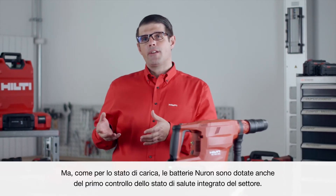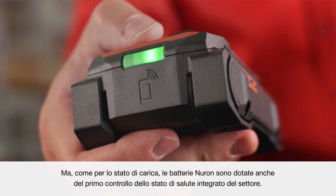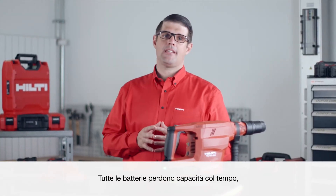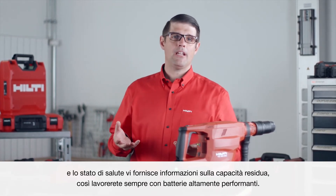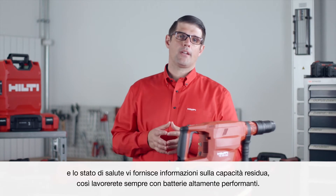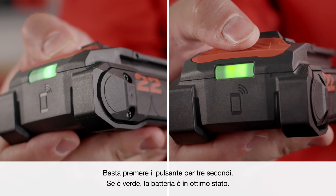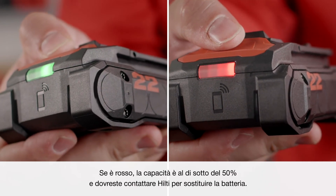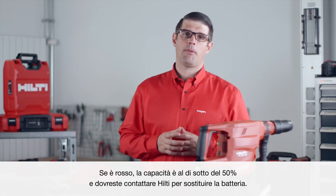As well as state of charge, Neuron batteries also come with an industry-first onboard state of health check. All batteries lose capacity as they age, and with the state of health you get feedback on remaining capacity so you're always working with high-performing batteries. Simply press the button for three seconds. If it's green, you're good to go. If it's red, then capacity is below 50% and you should contact Hilti to replace your battery.